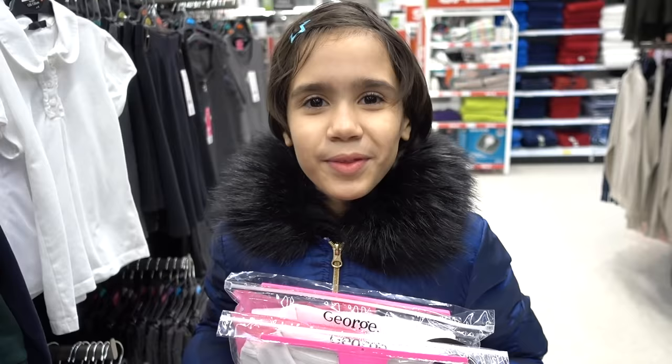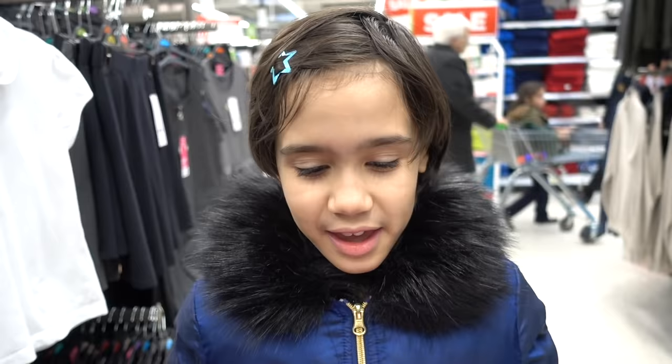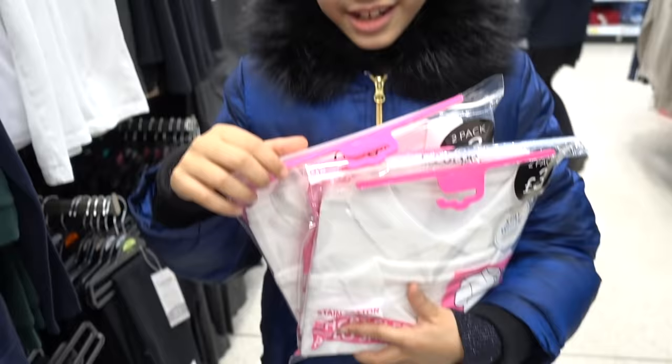Got my polo shirts, guys. We got size 9 to 10 — sometimes she's 8 to 9, sometimes 9 to 10. These measured up okay so we've got 9 to 10 — lots of growing room. Pack of four.